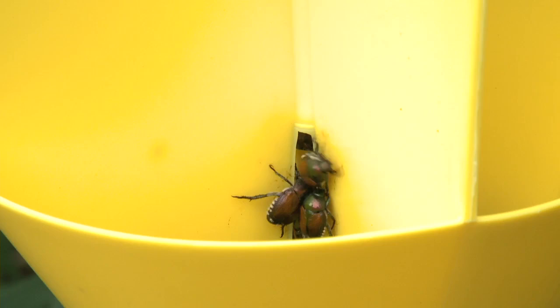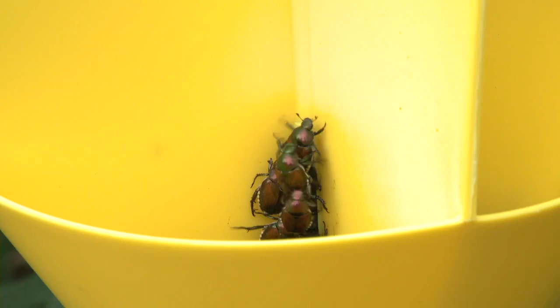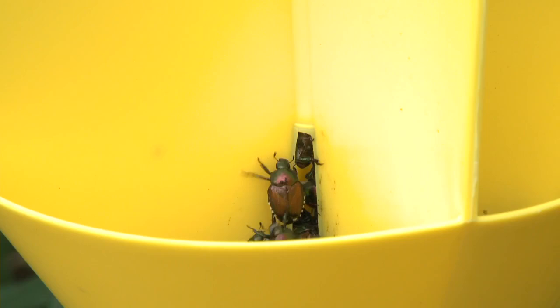We discourage the use of traps. Sometimes they can be used away from what you're trying to protect, and if you have very few beetles the trap may help with mechanical control — though handpicking might be an acceptable alternative if beetle numbers are very low. If you do use traps, use them with extreme caution. We have not found good justification for using them, and especially traps are not going to work as a control option.